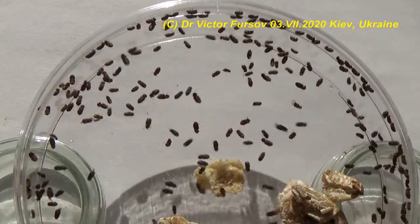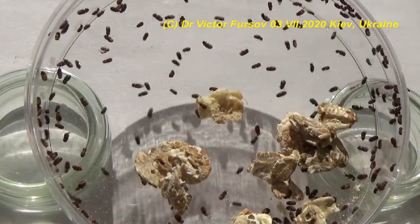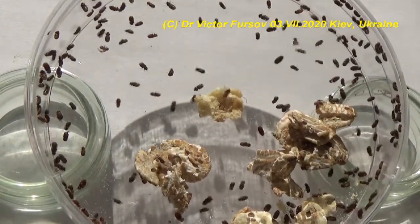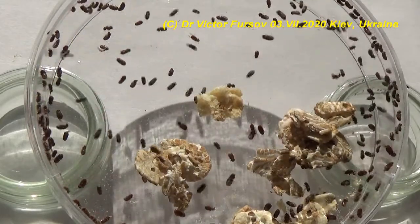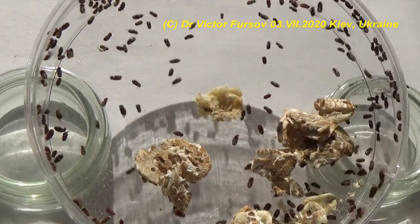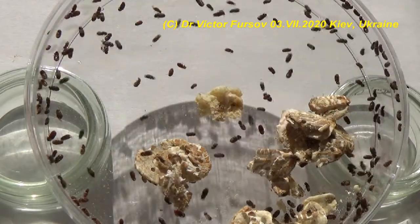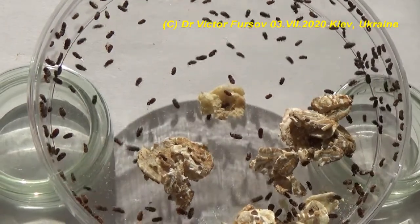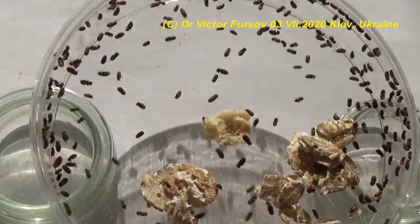You can recognize many beetles sitting here in a petri dish — we were feeding them on cereals. The common name of this beetle is bread beetle or drugstore beetle, Stegobium paniceum. It is called the drugstore beetle because the larvae can eat different dry herbs that have been used in pharmacies, and which are also found in your kitchen or house.